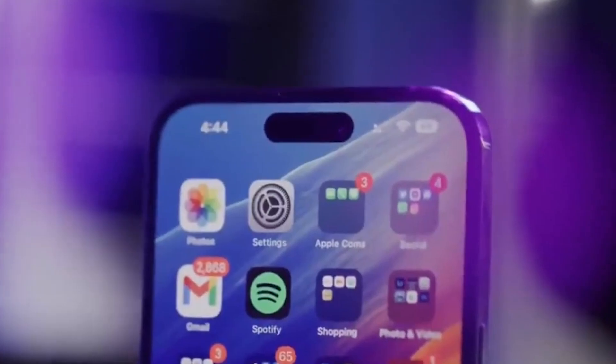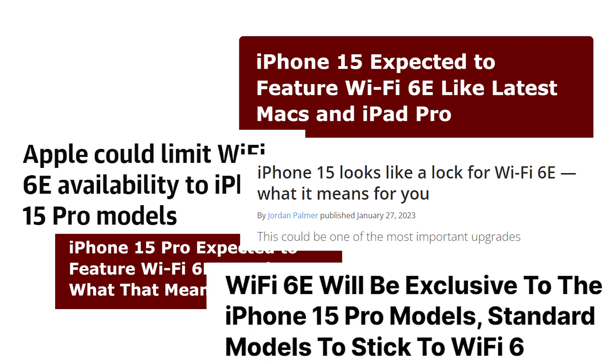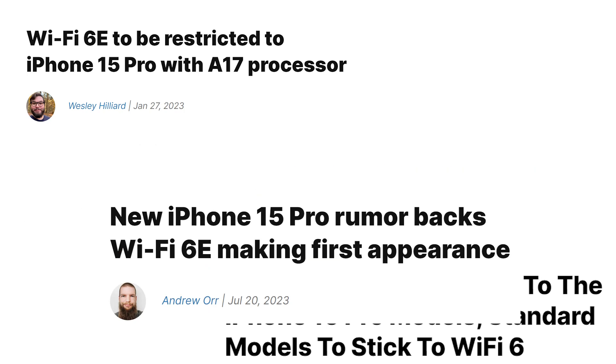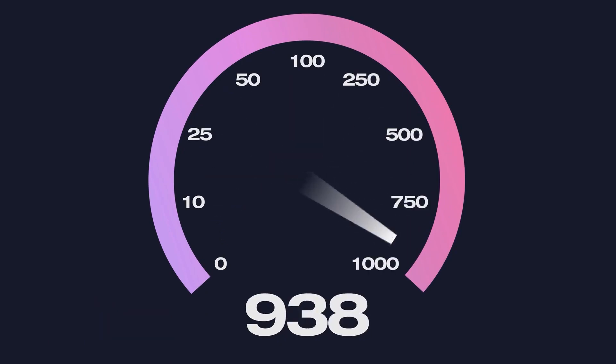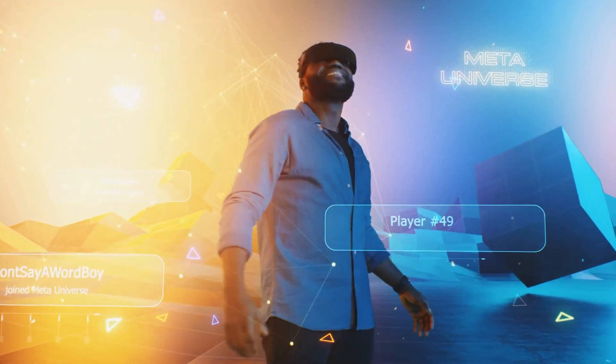But if you think these are enough, then you should wait for the new Wi-Fi 6E which will be featured in an iPhone for the first time ever. This new Wi-Fi improves on the current Wi-Fi 6 by working over the 6 GHz band to offer more bandwidth, faster connectivity and lower latency.